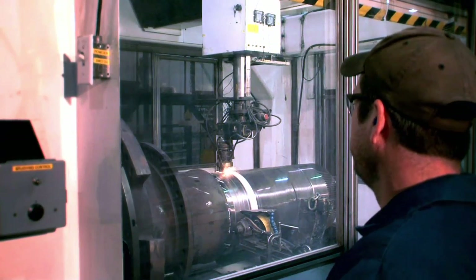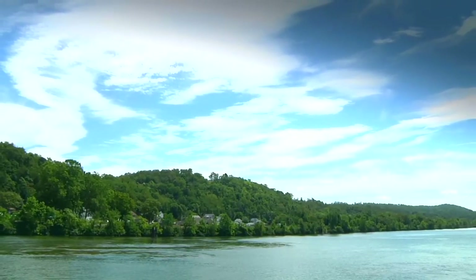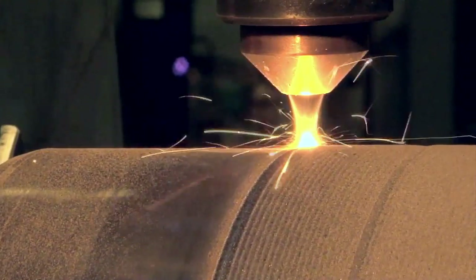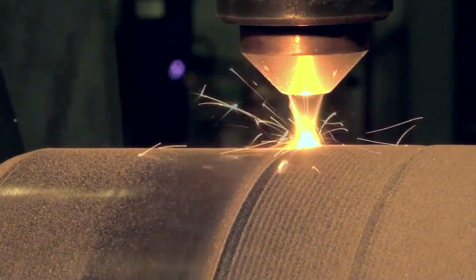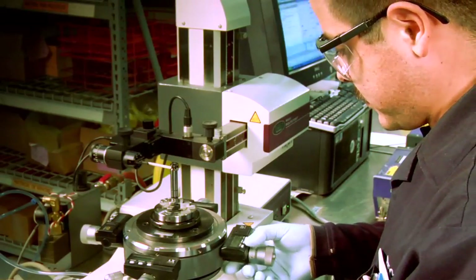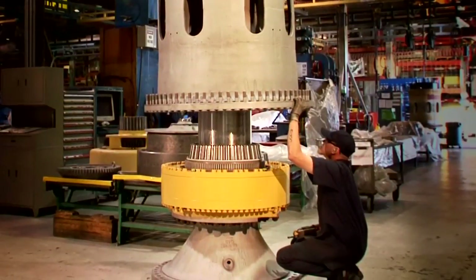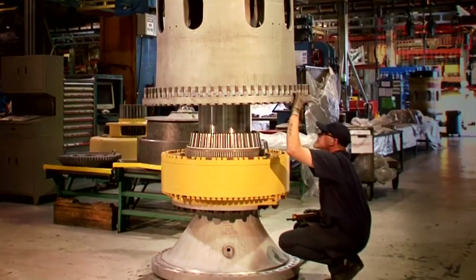In short, Cat Reman is good for customers, good for business, and good for the environment. The individual components are salvaged to exact specifications using advanced technologies, many of which were developed by Cat Reman. Salvaged and new elements are assembled into Cat Reman products that include engineering updates.